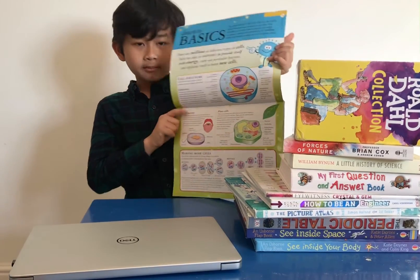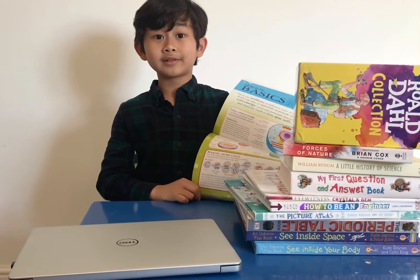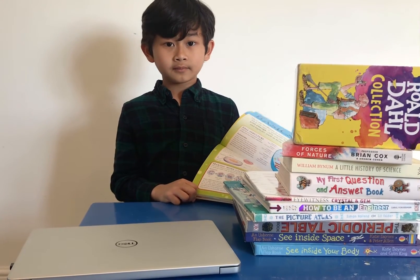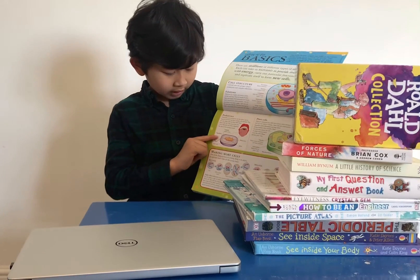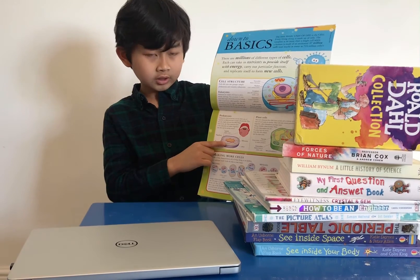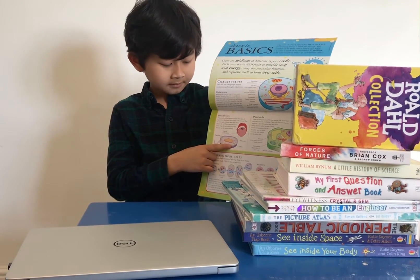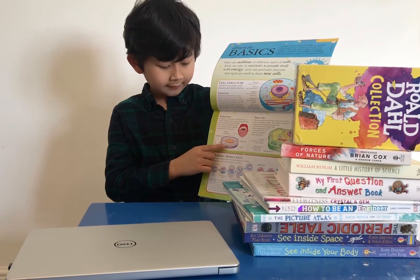Next I'm going to be talking about prokaryotic cells. Prokaryotic cells can be found in your tongue because they're bacteria. They were the first cells to be alive. They have tails over here called a flagellum. They don't have a nucleus but they still have DNA. They have ribosomes which create energy. They have a capsule which makes slime. And they have a cell wall.